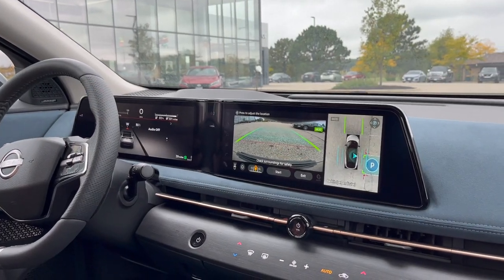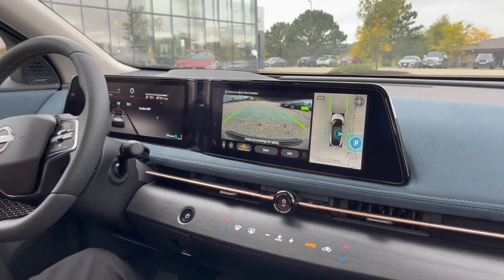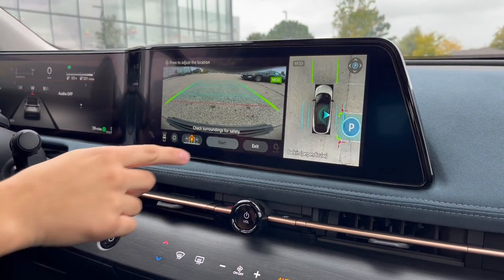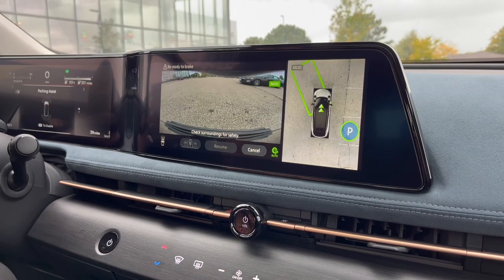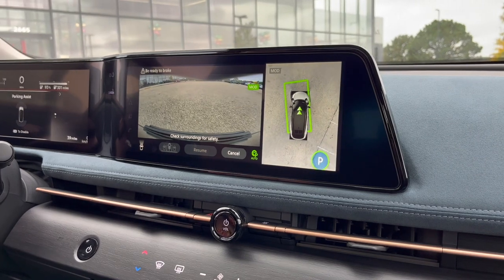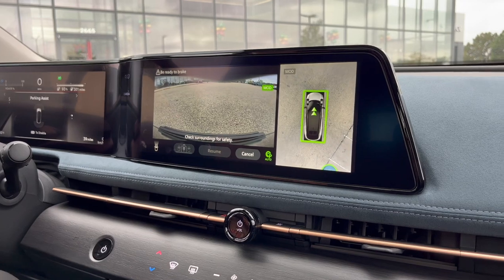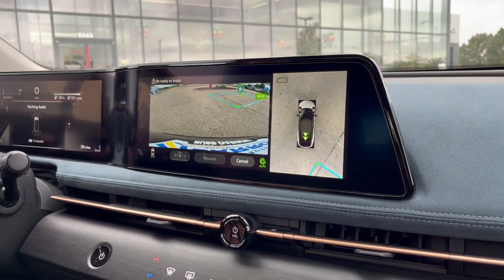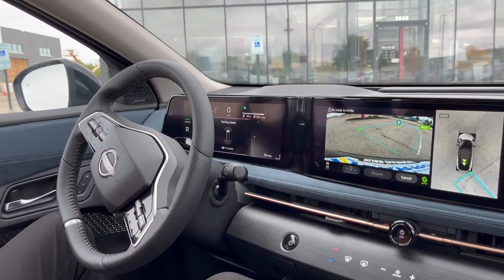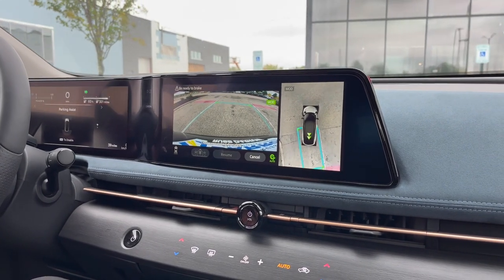One more feature to show you: if we hit the ProPilot Park button, it brings up your around-view monitoring display and highlights available parking spaces with a P. Hit that, then hit start, take your foot off the brake, and this vehicle will park itself — it'll back itself into spaces and even parallel park itself. Making life super easy, especially in metropolitan areas. No hands on the wheel; the vehicle moves completely by itself, switches gears, does all the work, and pulls completely into the spot perfectly.